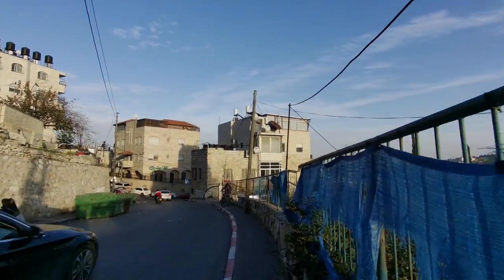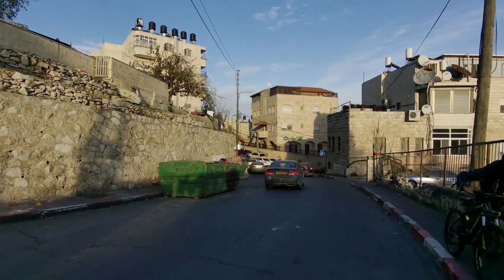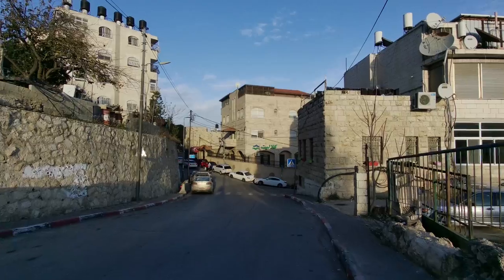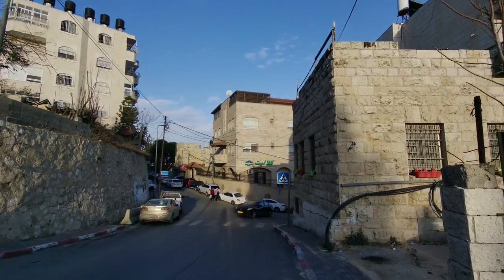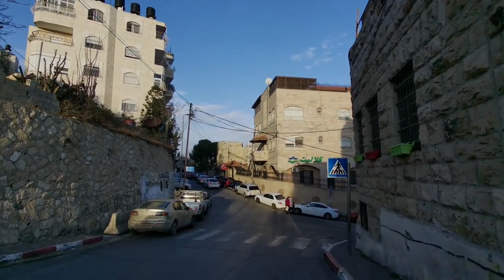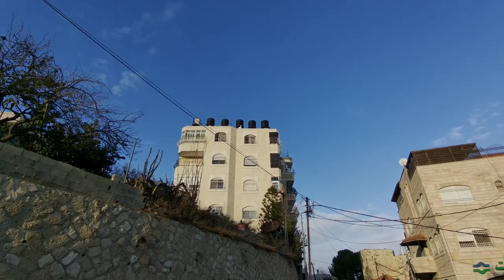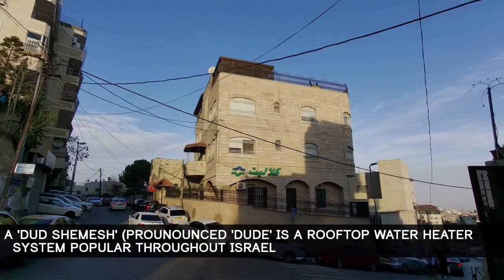Going into Abu Tor here — that green sign in the distance is for Clalit. Clalit is one of the four health funds in Israel, the Kupot Cholim, and they exist in East Jerusalem with their sign in Arabic. If you spend time on the ground in Jerusalem, you come to know when you're in Arabic, mixed, or Jewish neighborhoods. One feature of Arabic neighborhoods is the water tanks — the 'dud' — which tend to be black.